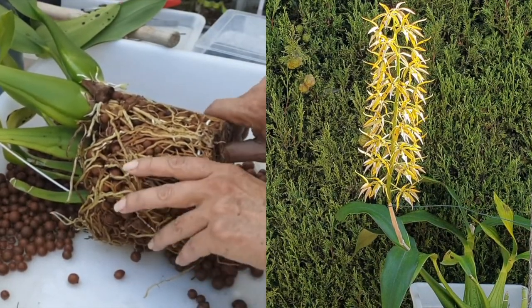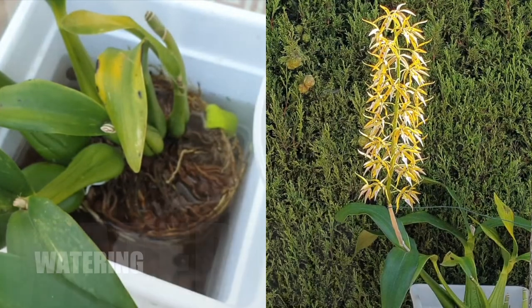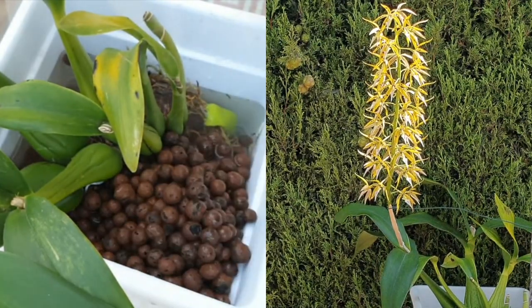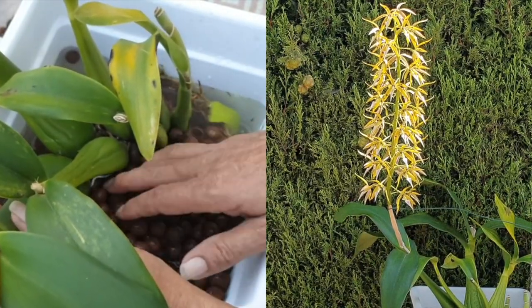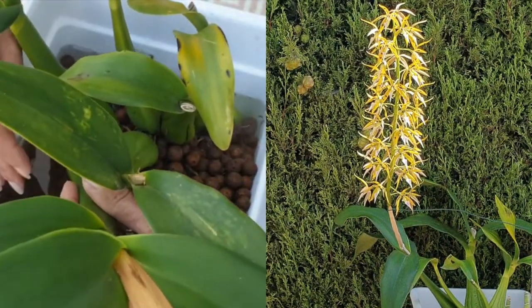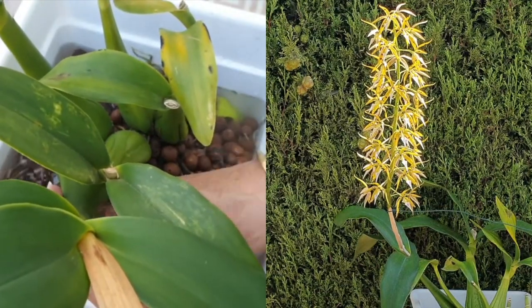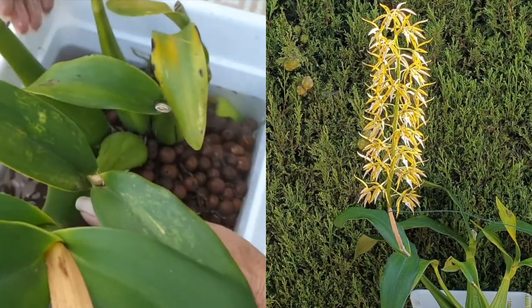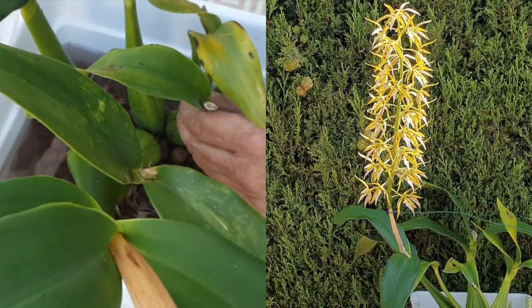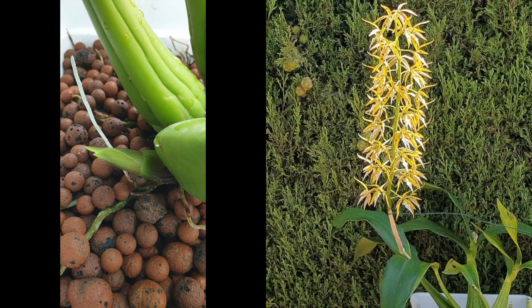Having talked about the setup, let me tell you why she is in it. My entire collection is in inorganic media, but also because she is so thirsty — having the self-watering setup makes her much easier to manage. The watering of this orchid could tax me on the daily while she is in active growth. If you prefer organic medium, I'd suggest sphagnum moss or seedling bark if you don't want the pot to dry out too soon, however that would degrade quickly.